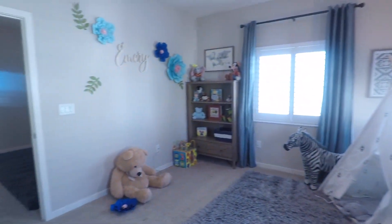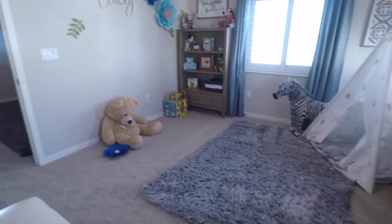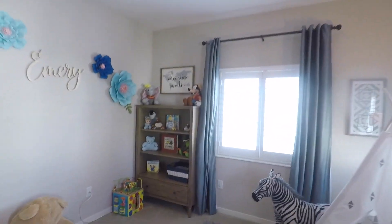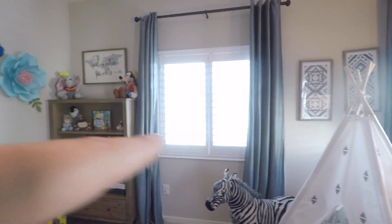They actually have a little mini walk-in — wow, it's actually a pretty good size for a third bedroom. Shutters, but white instead of brown.